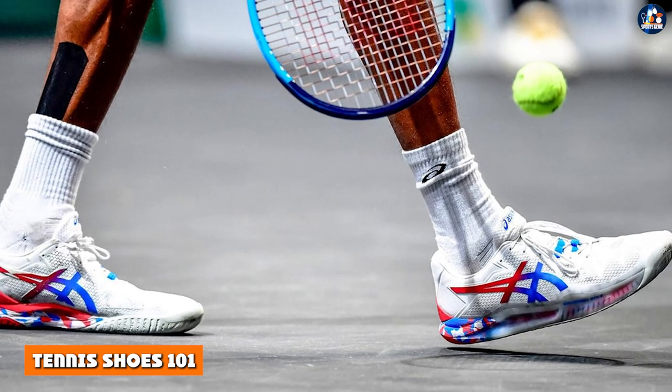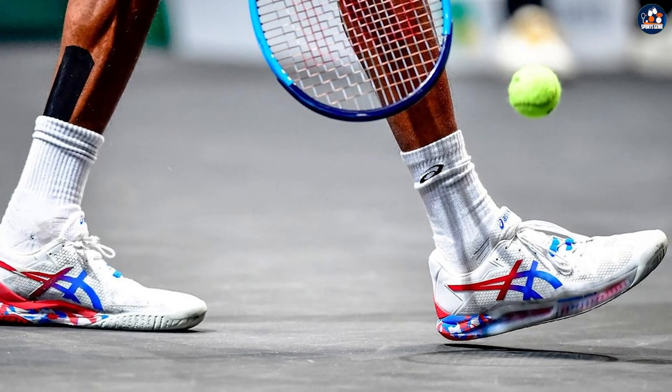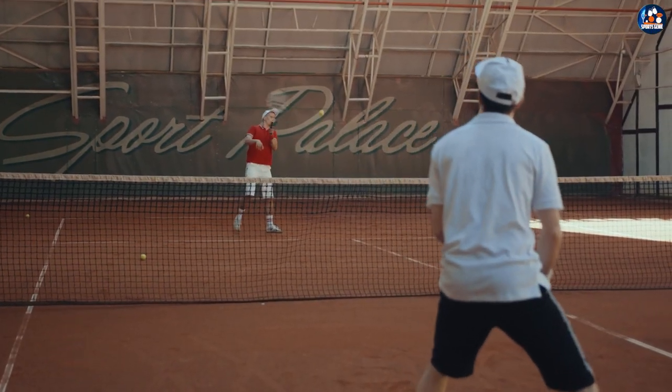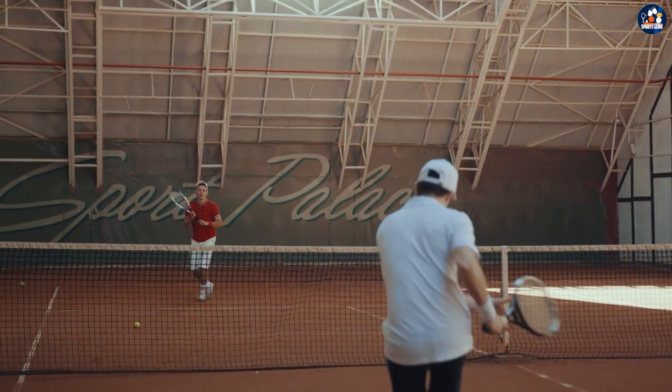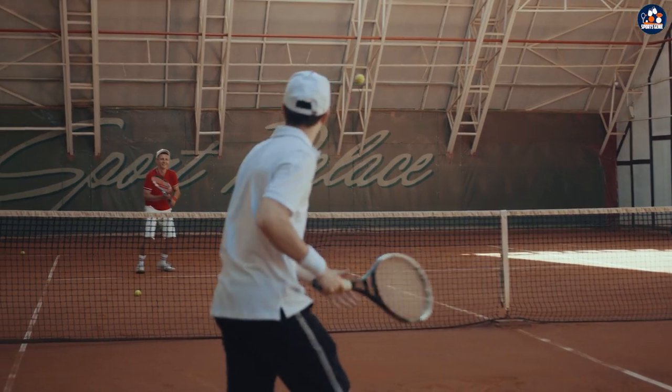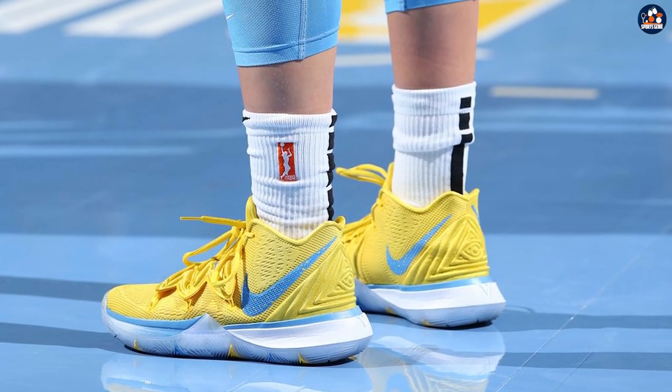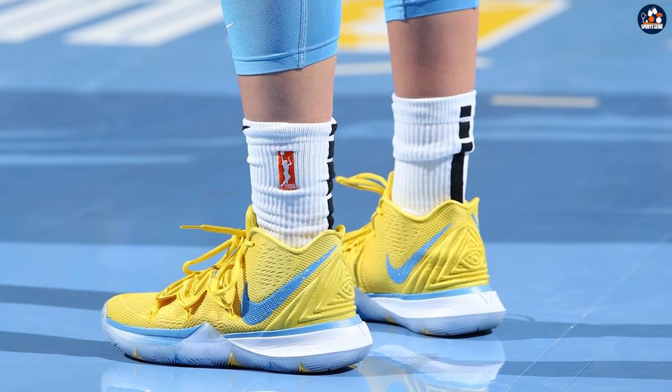As sports medicine has developed, so too has the clothing we wear for specific sports. Instead of wearing the same athletic shoes and cotton clothing for every athletic activity, we now have specialized equipment tailored to the needs of each sport. For tennis players, the right shoes are an important component of performance and safety.